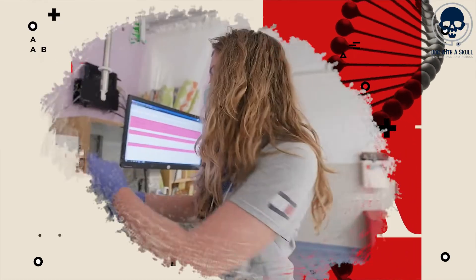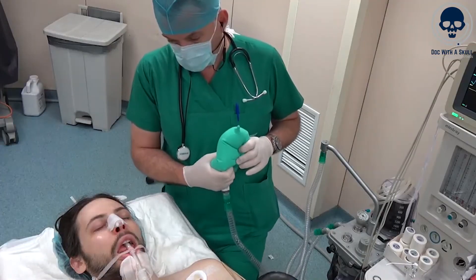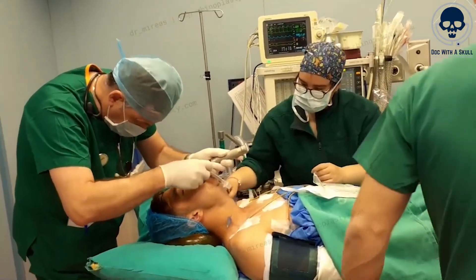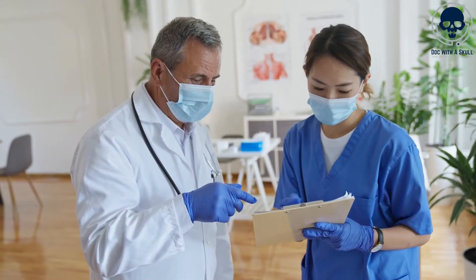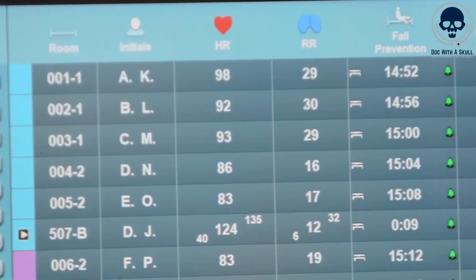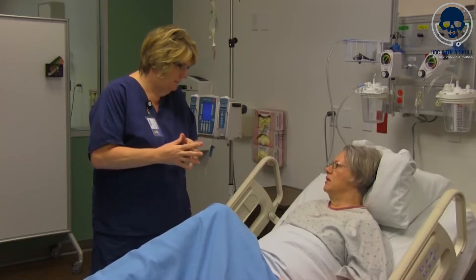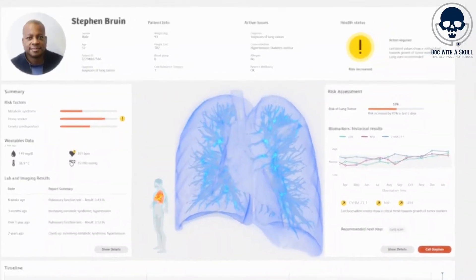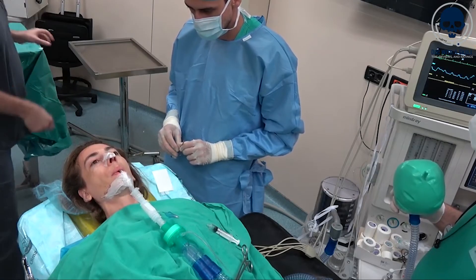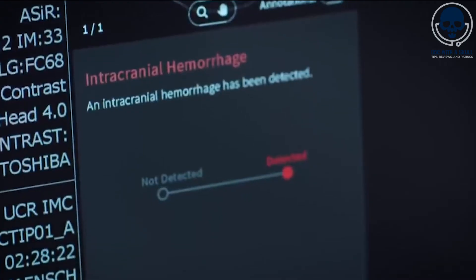Number 8: Post-Anesthesia Care. One notable example of AI implementation in this area is the use of AI-powered monitoring systems that can continuously assess and analyze vital signs, ensuring early detection of any potential complications or changes in the patient's condition. These AI monitoring systems employ advanced algorithms to process data from various sources such as physiologic sensors, anesthesia records, and electronic health records. They can detect patterns and anomalies in vital signs, alerting nurses to potential issues that require immediate attention. For instance, the EarlySense system utilizes contact-free sensors placed under the patient's mattress to monitor heart rate, respiratory rate, and movement. AI algorithms analyze this data in real-time, notifying nurses of any significant changes or signs of distress. AI can also assist nurses in making informed decisions by providing predictive analytics based on patient data. By analyzing historical patient information, AI algorithms can identify risk factors and predict the likelihood of post-operative complications, empowering nurses to take proactive measures such as initiating preventive interventions or closer monitoring for high-risk patients.